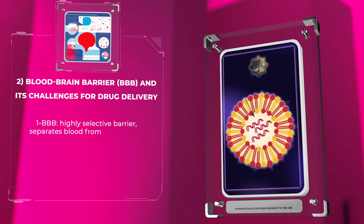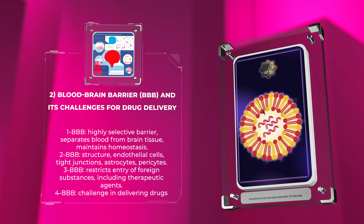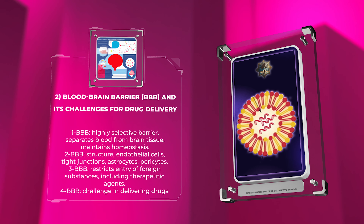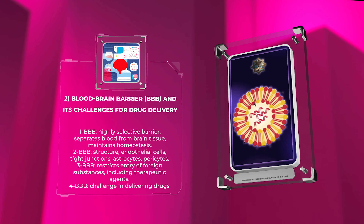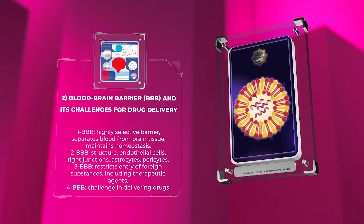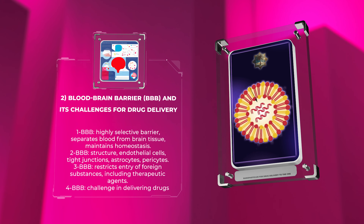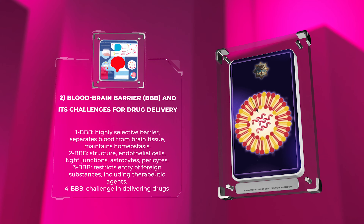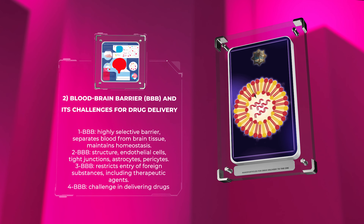The BBB is a highly selective barrier that separates the circulating blood from the brain tissue, maintaining homeostasis within the CNS. Its unique structure, consisting of endothelial cells, tight junctions, astrocytes, and pericytes, restricts the entry of foreign substances, including therapeutic agents. This poses a significant challenge in delivering drugs to the CNS. Traditional drug delivery methods, such as oral administration or systemic injections, often fail to overcome the BBB.